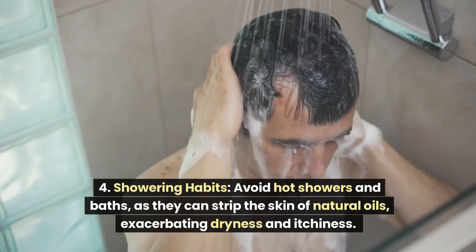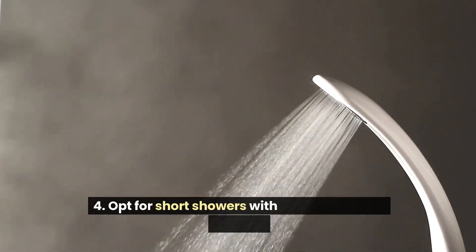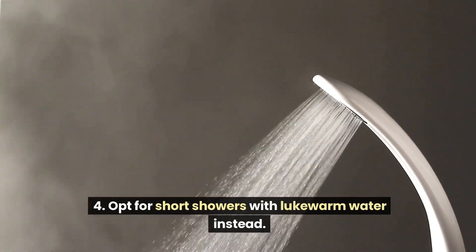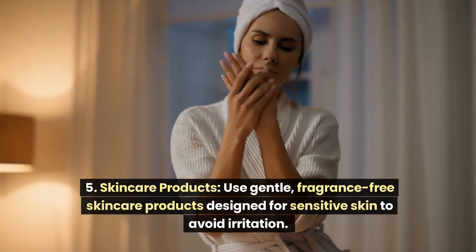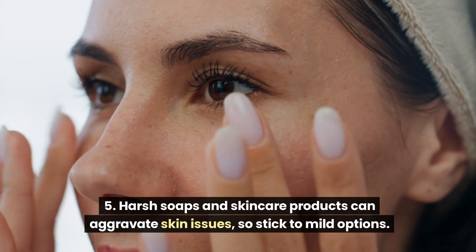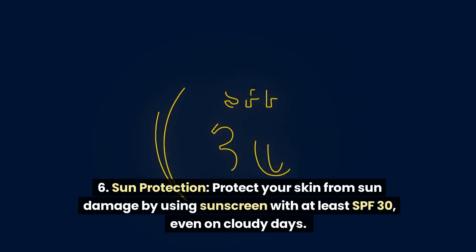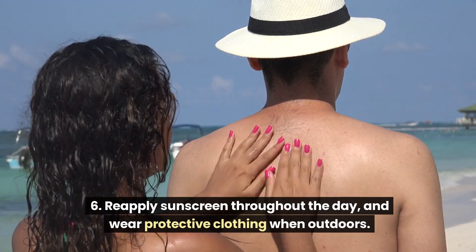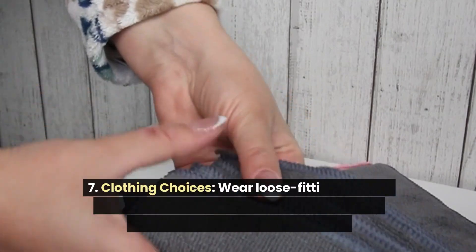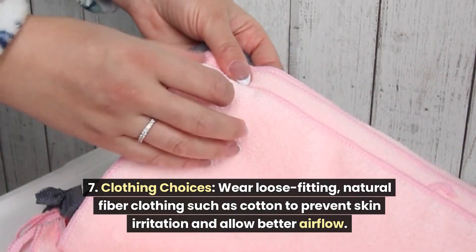Avoid hot showers and baths, as they can strip the skin of natural oils, exacerbating dryness and itchiness — opt for short showers with lukewarm water instead. Use gentle, fragrance-free skincare products designed for sensitive skin to avoid irritation, as harsh soaps and products can aggravate skin issues. Protect your skin from sun damage by using sunscreen with at least SPF 30, even on cloudy days, reapplying throughout the day, and wearing protective clothing when outdoors. Wear loose-fitting, natural-fiber clothing such as cotton to prevent skin irritation and allow better airflow.